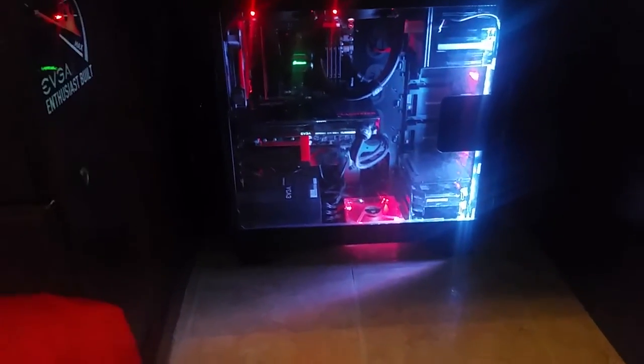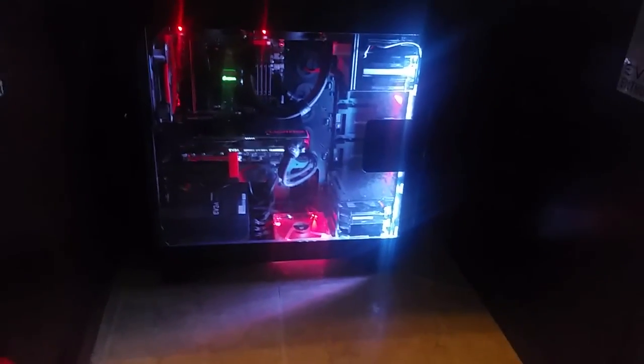That pretty much sums it up, guys. Hope you enjoyed checking it out. For all you guys still on console, it's time to make the switch — we play 4K all day with these things. Until I see you guys again, my name is War Crimes and I'm out.